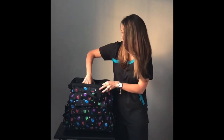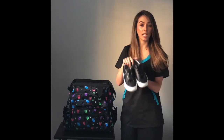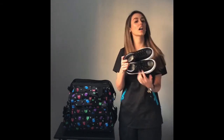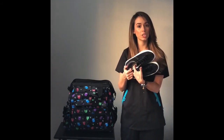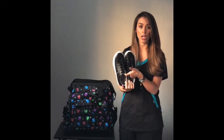These here are the Falcons sneakers. They are part of the Align collection by Nursemates. Let me tell you a little bit about Align — they use orthotics that are built right inside of the shoe, so it basically helps your body stay aligned while you're at work on your feet all day.